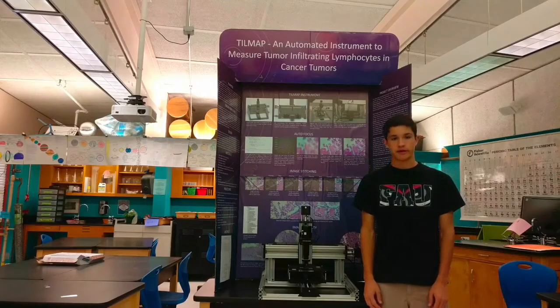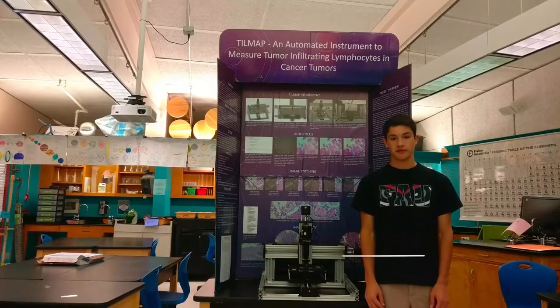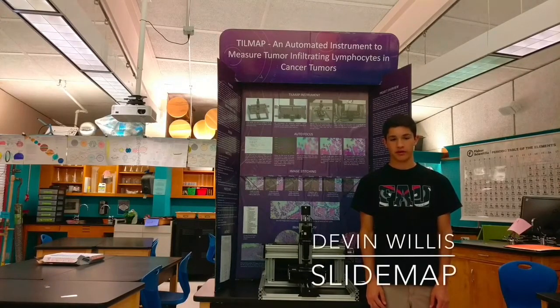Six years ago, my grandfather passed away from cancer, a devastating disease that impacts 14 million people worldwide and is the second leading cause of death. My name is Devin Willis, and I am passionate about all things robotics and wanted to do something to help this war on cancer.